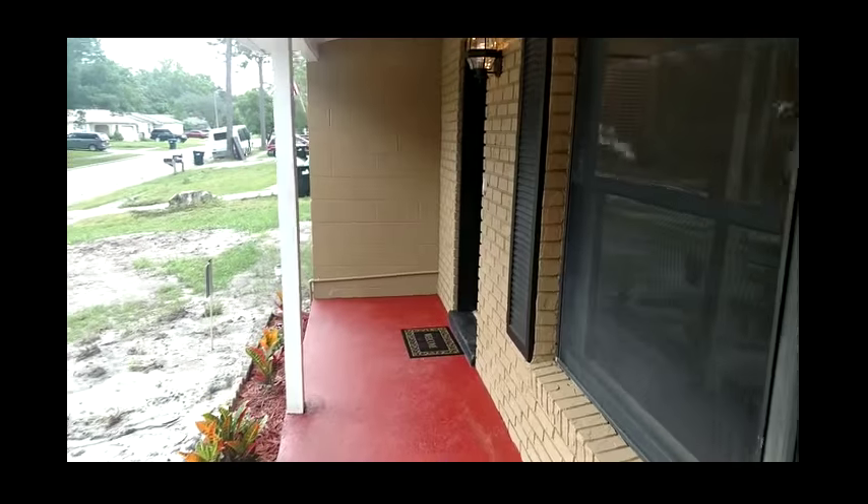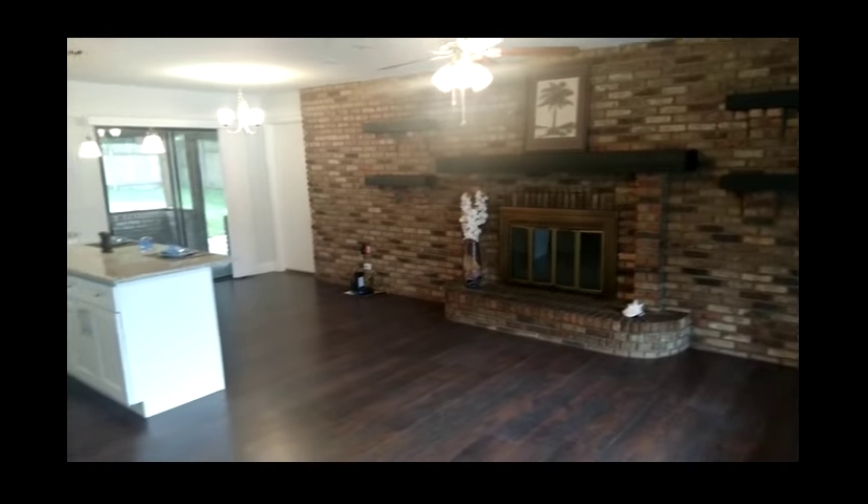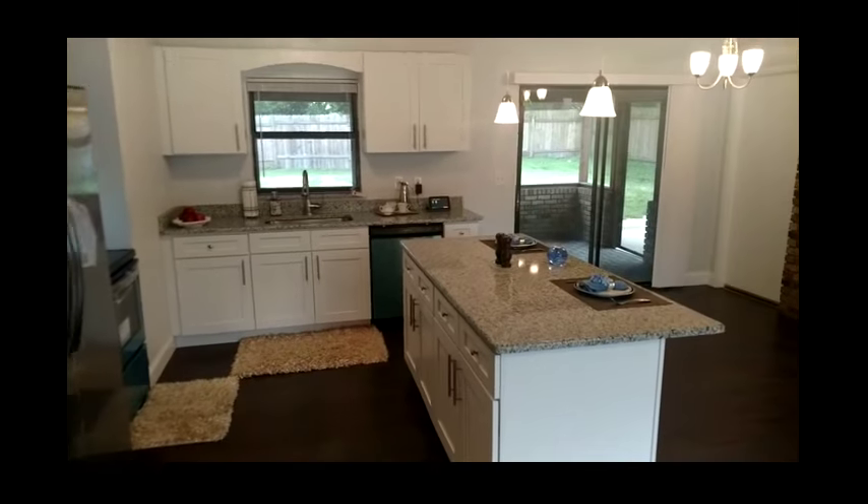The home is 1,470 square feet on a nice size lot — 0.179 acres, also known as a quarter-acre lot. Look at how clean this place is — everything is brand new. I can't wait to go inside. Let's go see. Welcome home! The entire property has just been renovated; everything you're looking at is new.